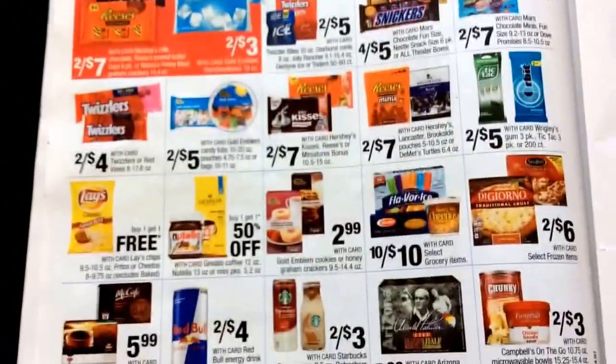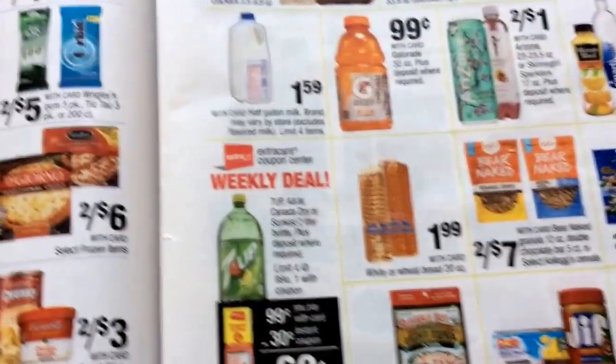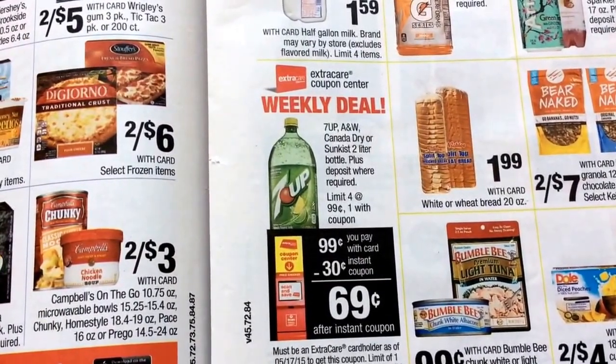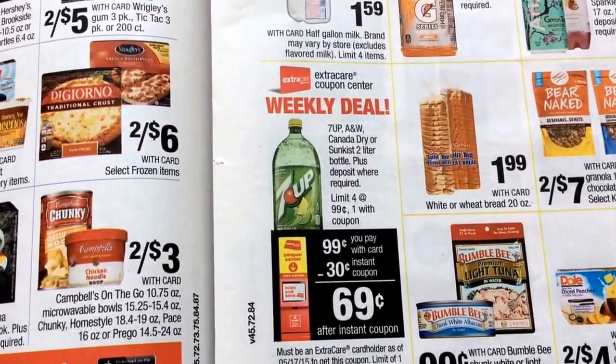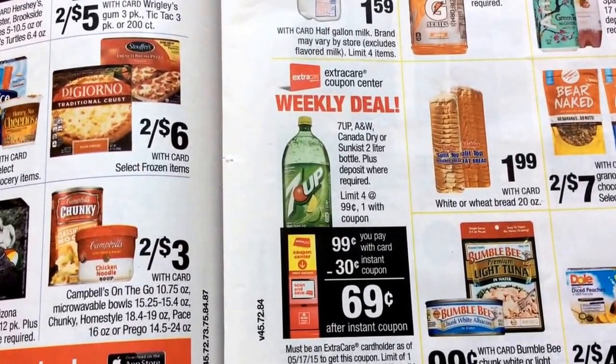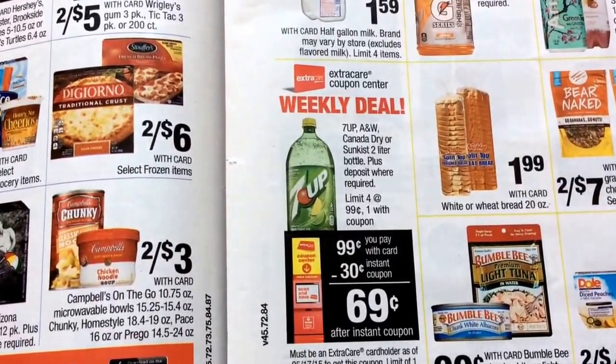Nothing particularly exciting this week at CVS or at Walgreens. This is the weekly deal — the two-liter bottle of 7UP. You can get it for 99 cents, or one with that instant coupon for 69 cents. There's a limit of four at 99 cents, one with coupon.